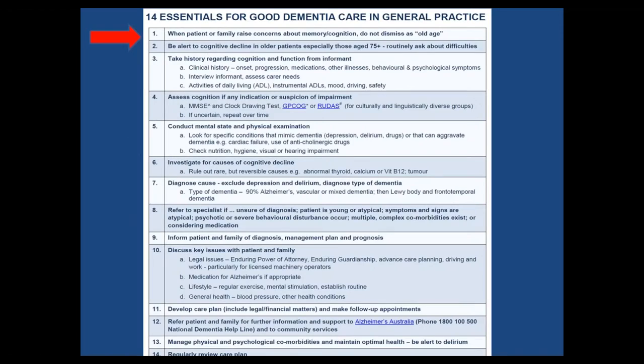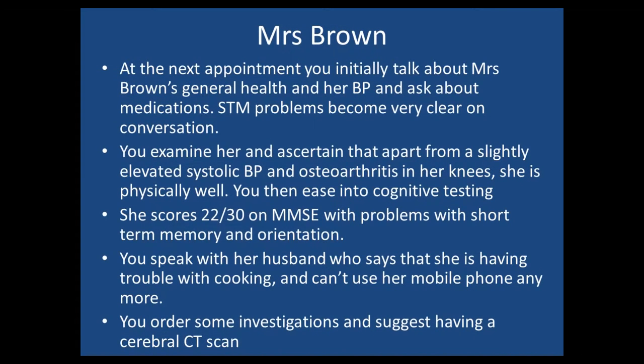That's where the first couple of points on the 14 Essentials come in. When a person or the family raise concerns about memory or cognition, don't dismiss it as old age because it usually isn't. It takes three years on average for a diagnosis of dementia to be made currently in Australia because we are often ignoring that first warning. So be alert to cognitive decline, particularly in your over-75-year-olds.